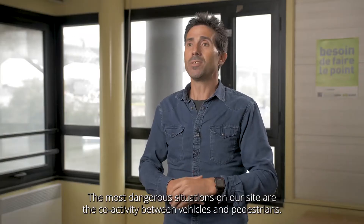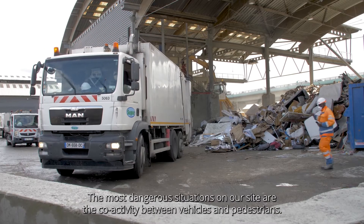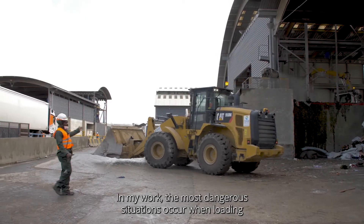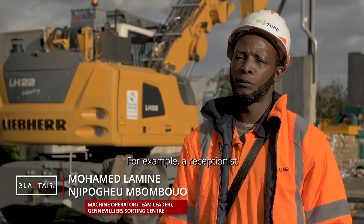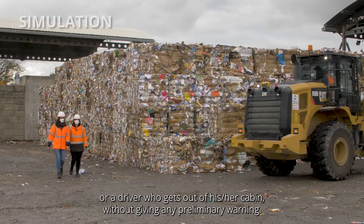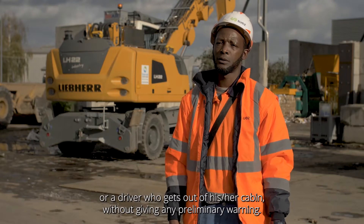The most dangerous situations on our site are the coactivity between vehicles and pedestrians. In my work, the most dangerous situations occur when loading and unloading a vehicle, or when a pedestrian enters my operating area — for example, a receptionist or a driver who gets out of his or her cabin without giving any preliminary warning.